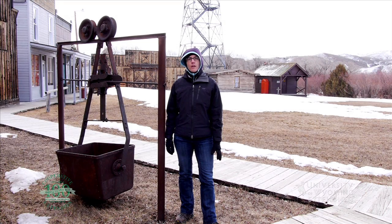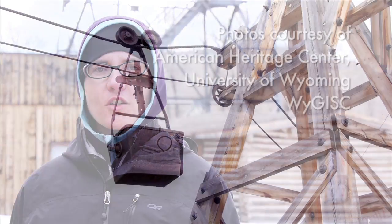To learn more and to view sections of the aerial tramway, visit the Grand Encampment Museum. From the University of Wyoming Extension, I'm Wendy Kelley, exploring the nature of Wyoming.